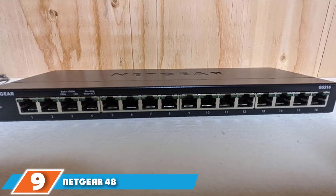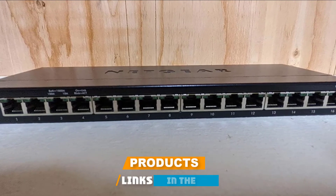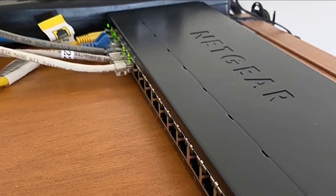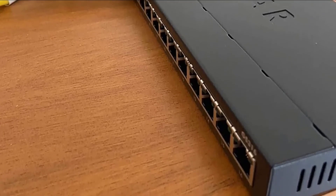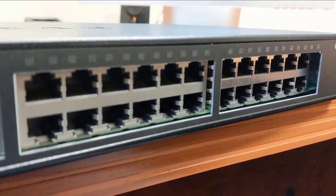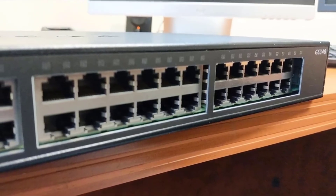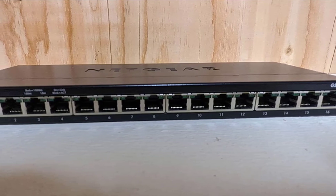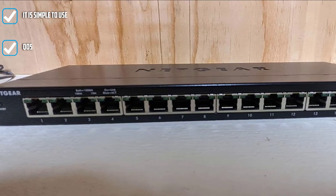Next at number 9, we have the Netgear 48 Port Gigabit Ethernet Unmanaged Switch GS348. If you are in demand for a large network with numerous fast connections, the GS348 may prove a great deal for you. This switch is supplied with 48 gigabit ports and allows for simple, unmanaged, plug-and-play use that, although limiting, is more than enough for the majority of both home and business users. It complies with IEEE 802.3 s/p/x/u/i standards and features a fanless design with a sturdy metal casing that adds to its overall great durability.